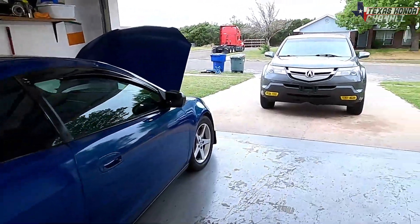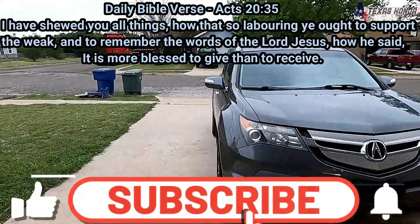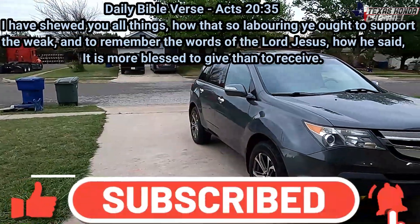Welcome to Texas Haunted Channel. I pray everyone is having a blessed day. If you're new here, please click that subscribe button, and welcome back to everybody who has been subscribed.